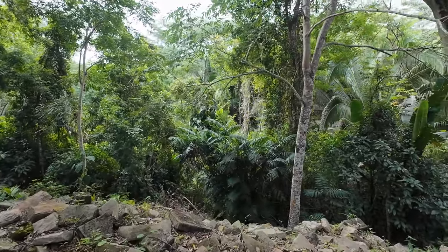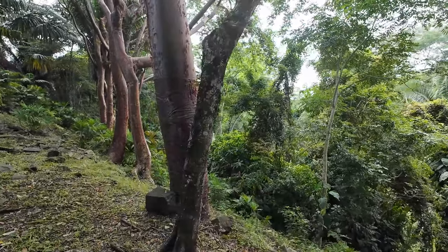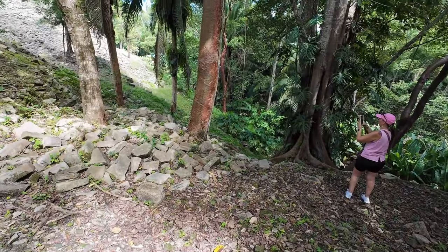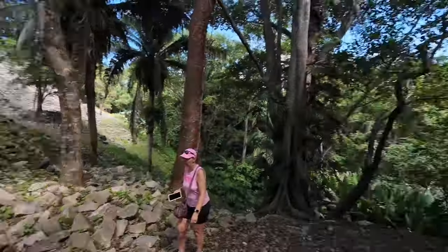These old building stones are trying not to fall. You can see gumbo limbo trees surrounding the entire place. We're standing on top of some unexcavated structure right on the edge leading down to the next creek. One of the most important finds here was figurines — lots of figurines — and one they believe depicted the dress of the players playing the ancient ball game.